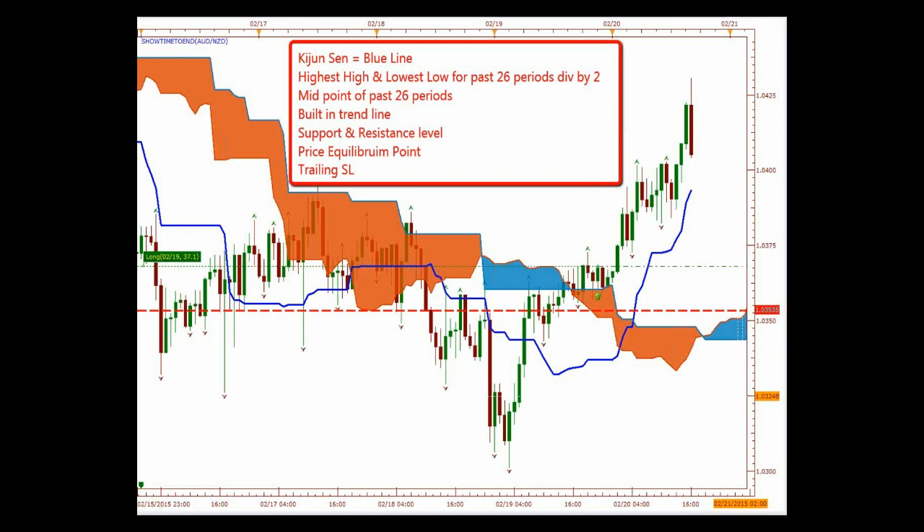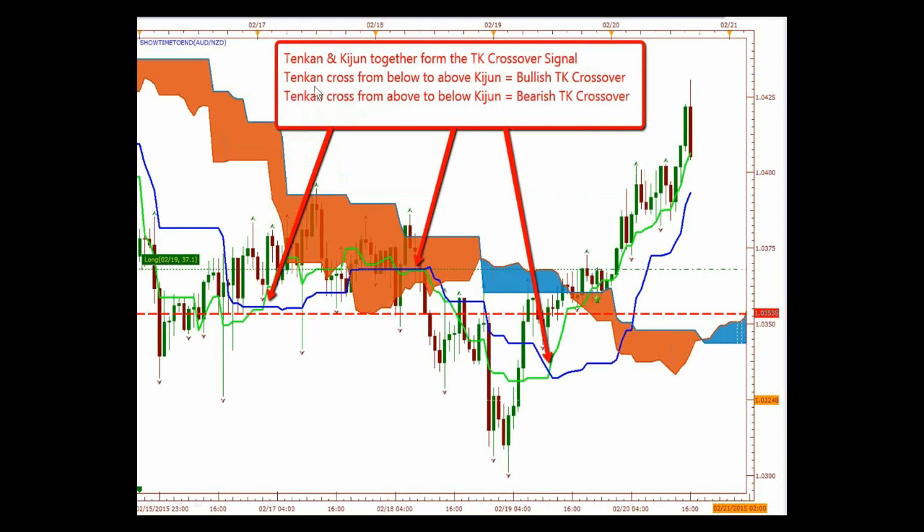The Tenkan-sen and the Kijun-sen together form the TK crossover signal. The Tenkan-sen crossing from below to above the Kijun-sen is a bullish TK crossover, and if it's crossing from above to below, you have a bearish TK crossover. So this is going to be a bullish crossover because your green Tenkan-sen crosses above — that's bullish. Here it crosses down — that's bearish. That's a very important signal you're going to want to know. It's also a trading strategy, but we also need to know it as a signal.